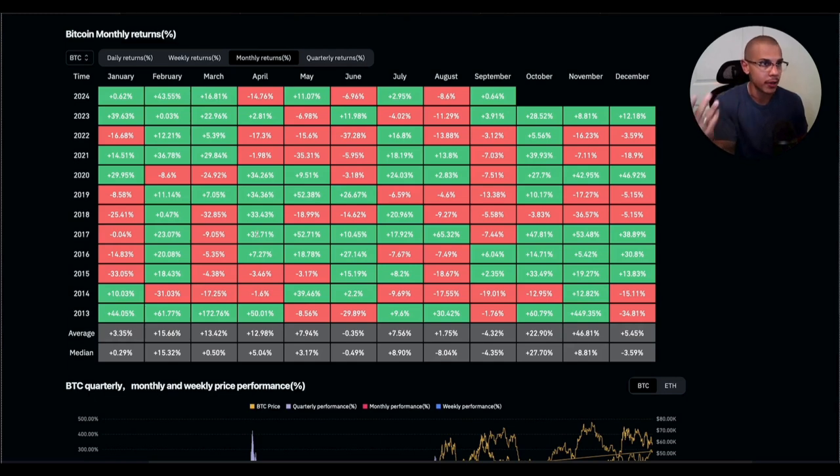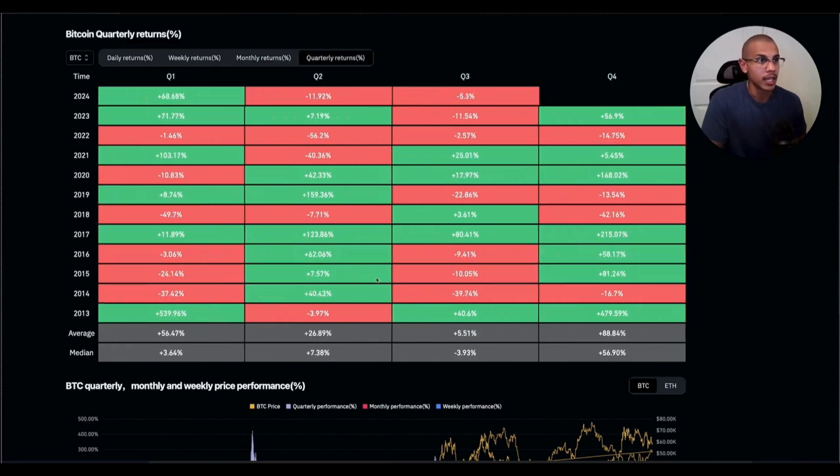Starting with Bitcoin monthly returns. September is historically the most red month out of all the years that we can count. There's not a single year where September has shown us double-digit green returns. In contrast, October is one of the most bullish months, as well as February. October, otherwise known as Uptober, is right around the corner. September might be a good time to accumulate. We also want to take a look at quarterly returns — the fall and the spring are the seasons of gains.